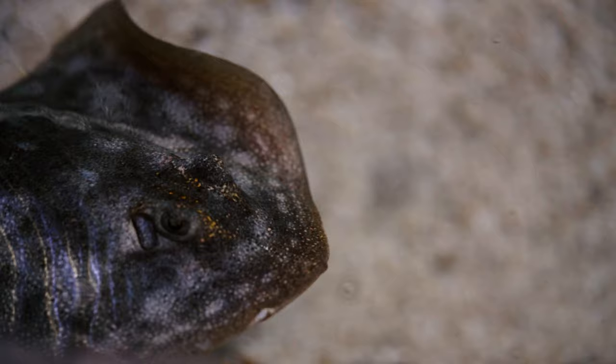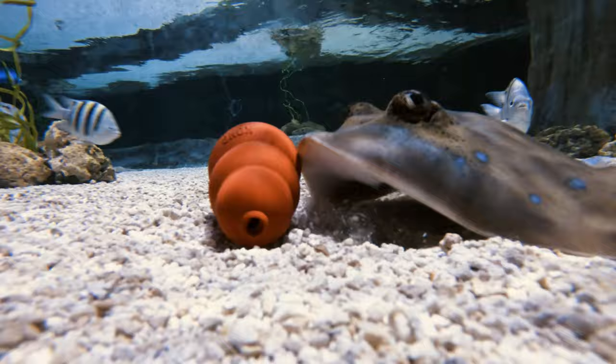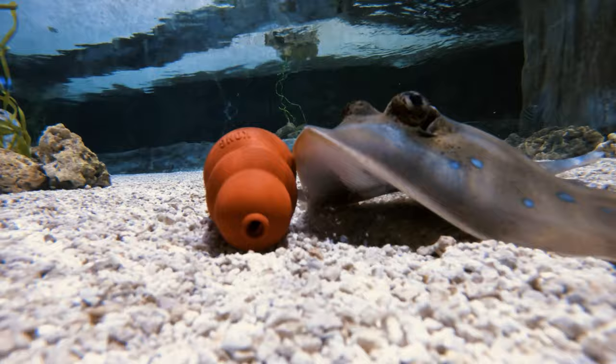When you touch one of our stingrays you can feel that mucus layer and it just feels really soft. They don't have sharp teeth like a shark would, but they do have long flat cartilaginous dental plates in their mouth, so if your finger were to go into their mouth you would just feel a lot of pressure.